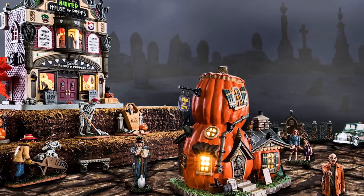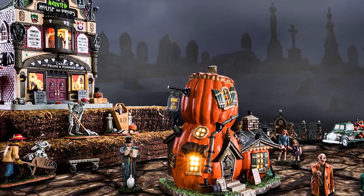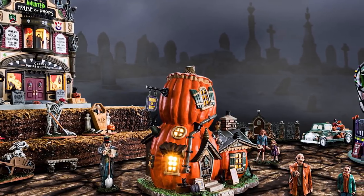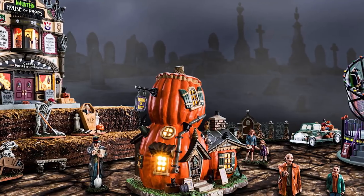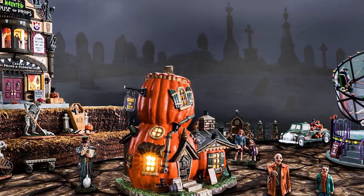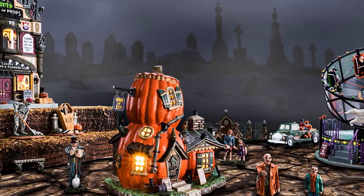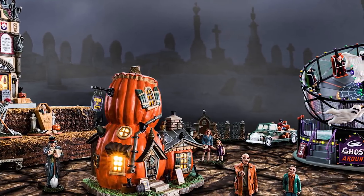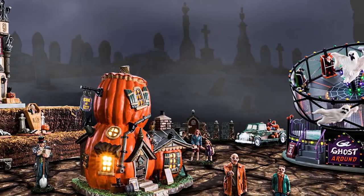Hey guys, Doug here. This is a video I'm very excited to do — it's a 2018 Lemax Spooky Town preview. Lemax just put up all of the buildings including Michaels exclusives on their website. I'm going to be going off pictures here, but later this year when all the buildings come out I hope to review all of these, or at least most of them.